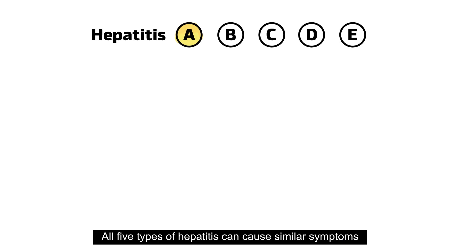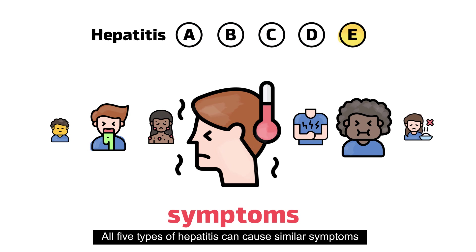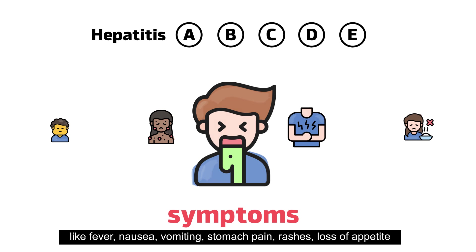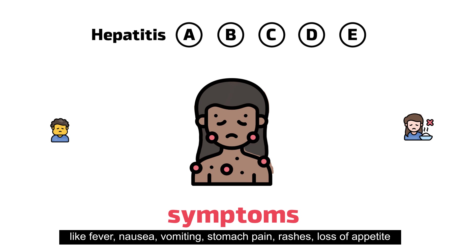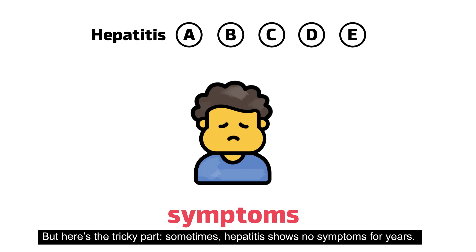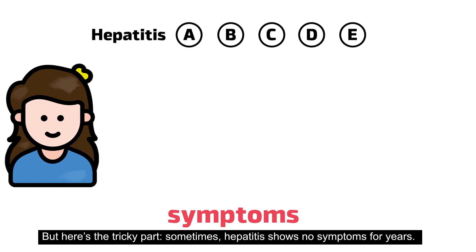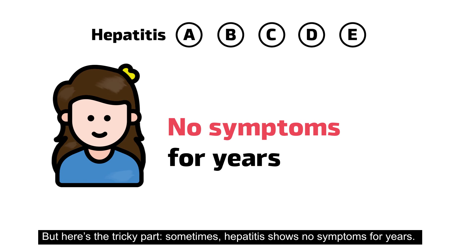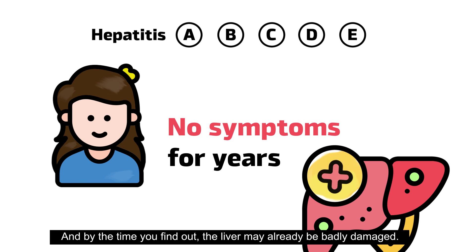All five types of hepatitis can cause similar symptoms, like fever, nausea, vomiting, stomach pain, rashes, loss of appetite, and jaundice — that's yellowing of the skin and eyes. But here's the tricky part: sometimes hepatitis shows no symptoms for years. And by the time you find out, the liver may already be badly damaged.